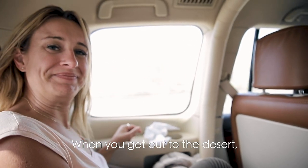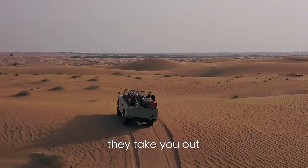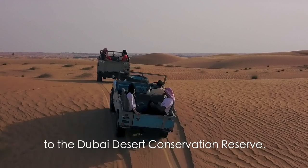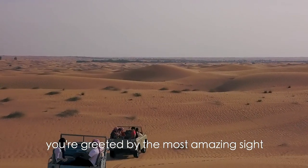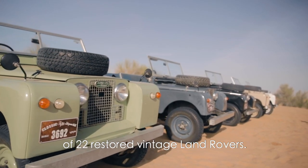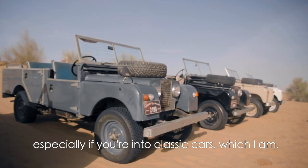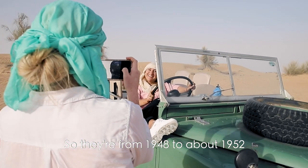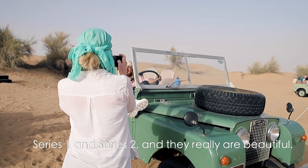When you get out to the desert, that's when you really can tell the difference. With the Heritage Desert Safari, they take you out to the Dubai Desert Conservation Reserve, where you are greeted by the most amazing sight of 22 restored vintage Land Rovers. These things are absolutely beautiful, especially if you're into classic cars, which I am. They are from 1948 to about 1952 — Series 1 and Series 2.